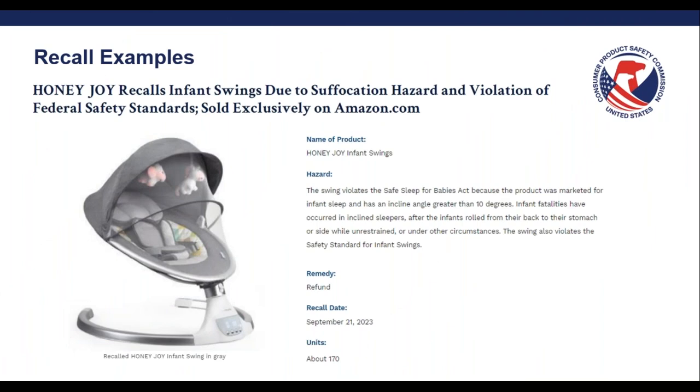Here's another example of an infant swing product that violates the SSBA. The product was also marketed for infant sleep and has an incline angle greater than 10 degrees. The recall also notes that the product violates the safety standard for infant swings. It's important to note that although the product falls into a different existing class of products — in this case, infant swings — it can still be subject to the SSBA based on the product's intended use and marketing.